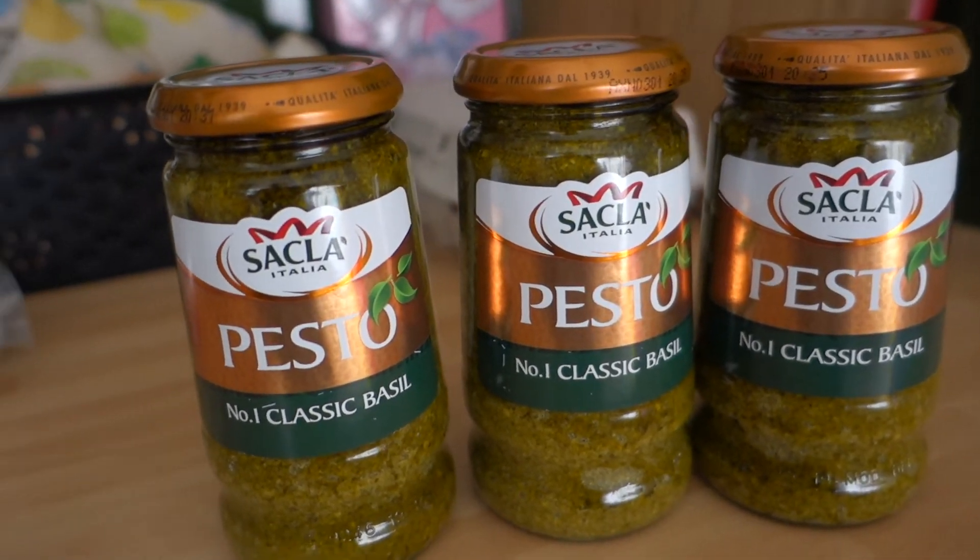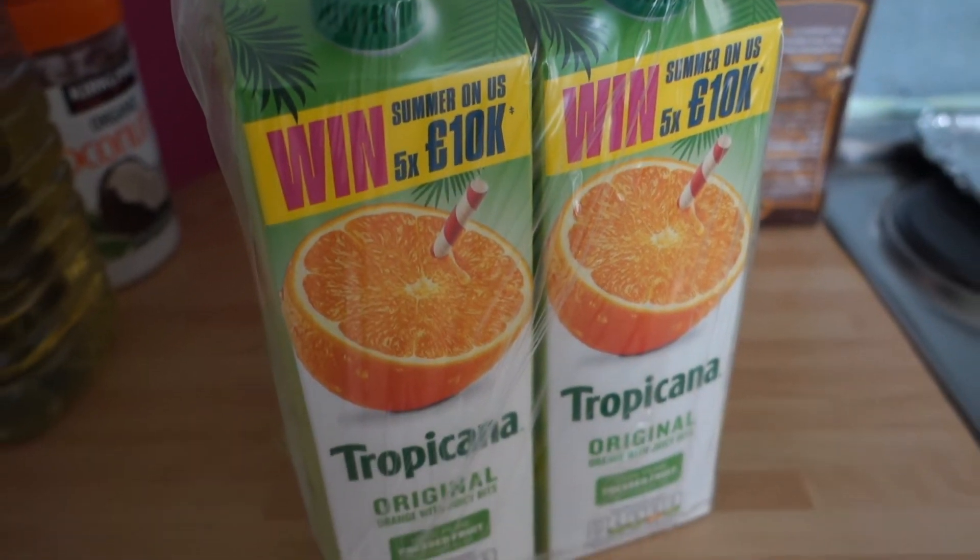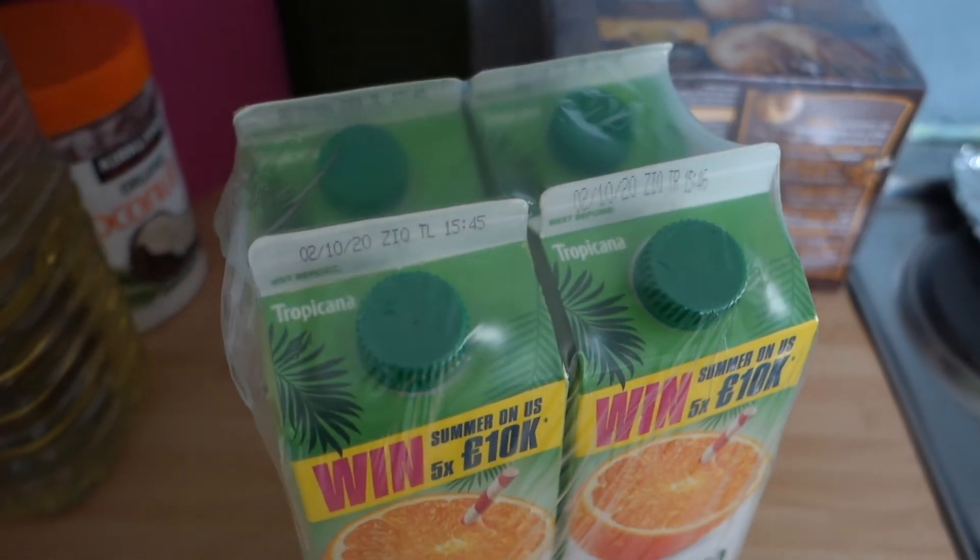We also love pesto and Costco is the most affordable place to buy pesto, so we picked this up. It came in three jars and it was about £5 or maybe £6, which is really really cheap because the really small jars are like £2 something. We also always get this orange juice — it's just Tropicana but it's quite an affordable way of buying it. You get four big bottles and Leo drinks it all the time.